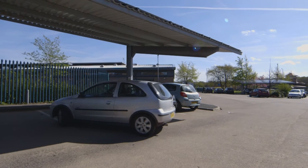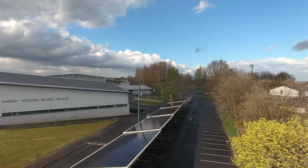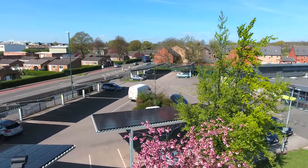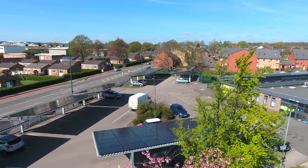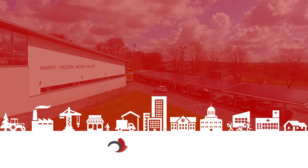We are experts in this latest solar PV innovation. We have already installed two of the largest solar carports in the UK, and our reputation and experience is already making us the go-to company for this solution.